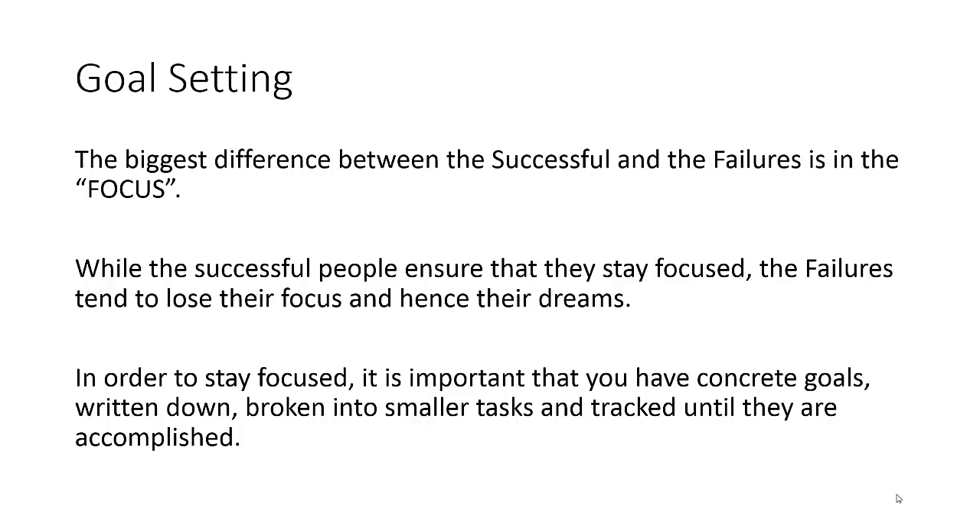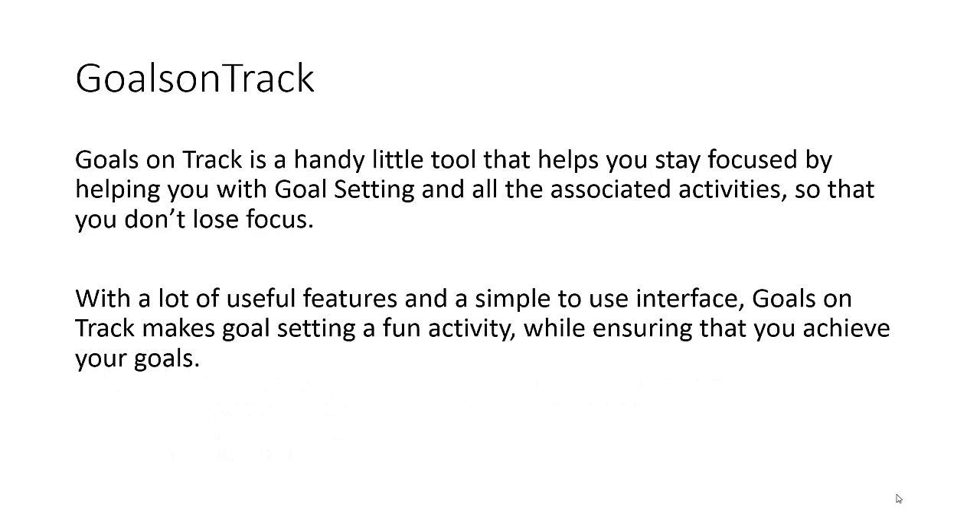In order to stay focused, it is extremely important that you have concrete goals. A vague goal doesn't actually suffice. You have to have a very concrete goal which is written down, broken into smaller tasks, with a date or timeline to achieve it — and then you need to track it until each of these smaller tasks are accomplished. If you're not doing these things, it's normal to lose focus, and that is one of the biggest reasons 95% of internet marketers who start off end up failing.